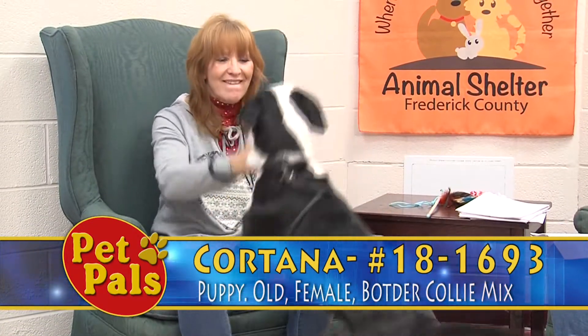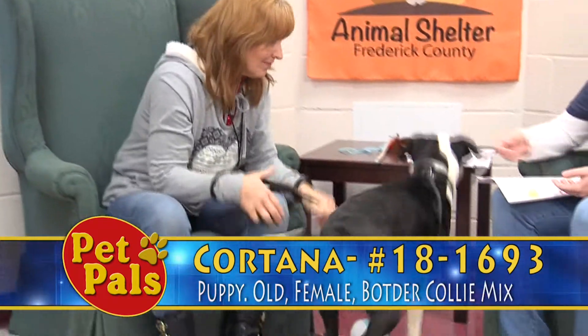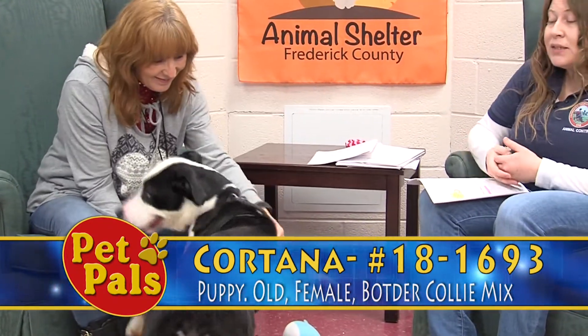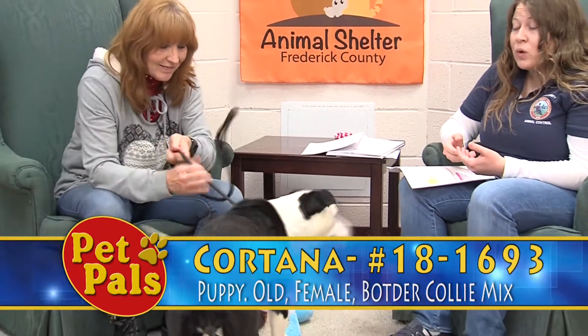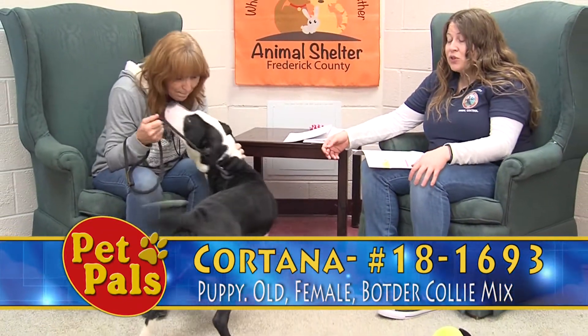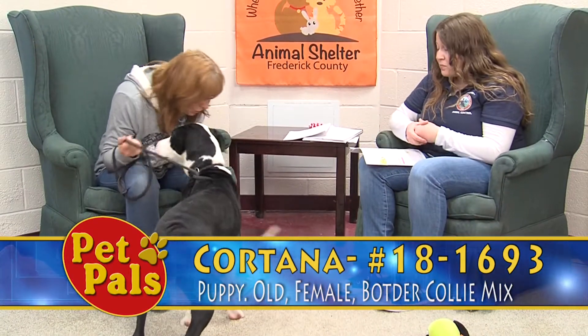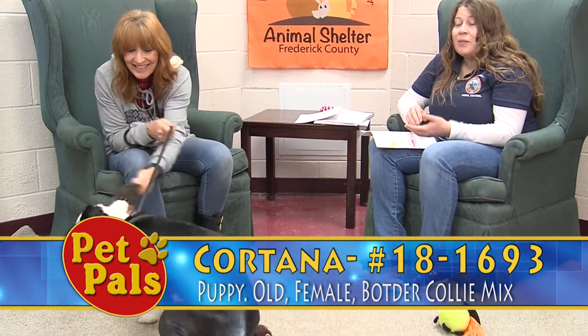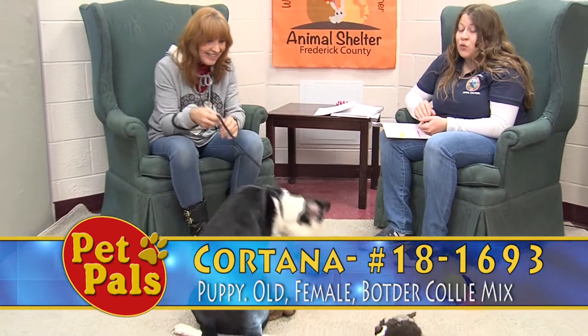Another thing to consider is that when you're adopting a puppy from us, there's a little bit of a different application process. Puppies require more work. They need owners who are more committed to making sure they get the proper training — they need more time and attention. So our puppies have an extended application, and not only that, we take more applications for our puppies.